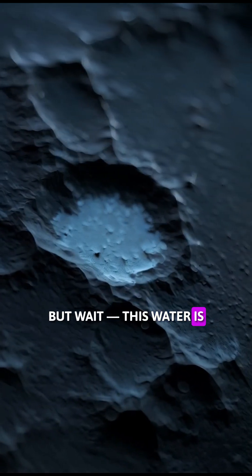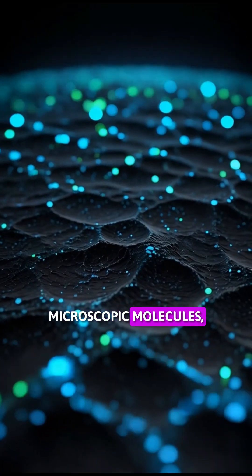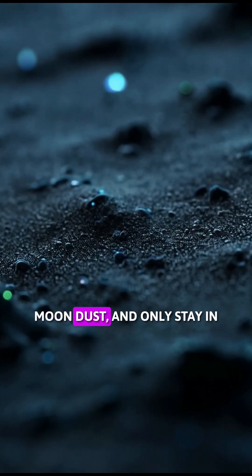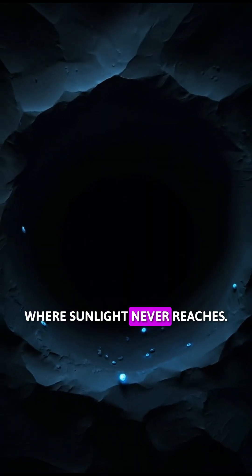But wait — this water is not like a lake or pond. It is in the form of microscopic molecules, which are mostly mixed with moon dust and only stay in permanently shadowed craters where sunlight never reaches.